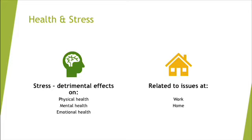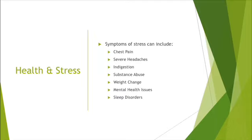Stress — depending on what it is — can have an impact. Issues at home, family trouble, a sick family member: these things have an impact. You have physical health, mental health, and emotional health — all of these together can combine to cause serious issues. Stress at work or home can impact people's ability to get enough rest. Symptoms of stress can include chest pain, severe headaches, insomnia, indigestion, substance abuse, weight change, and mental health issues.